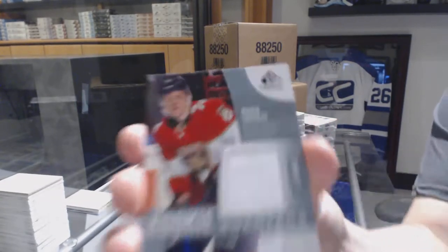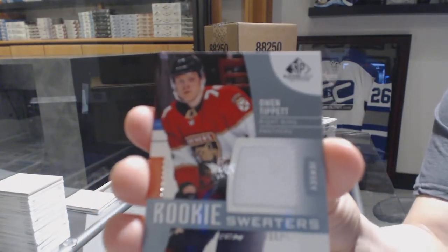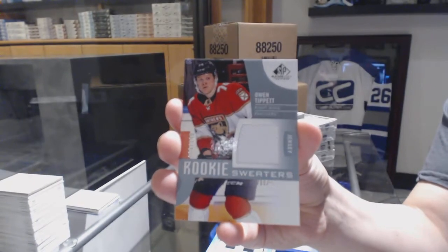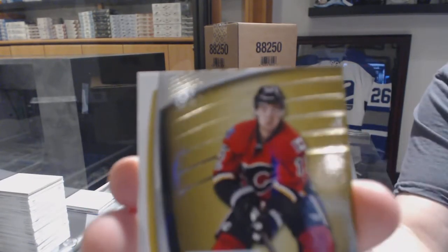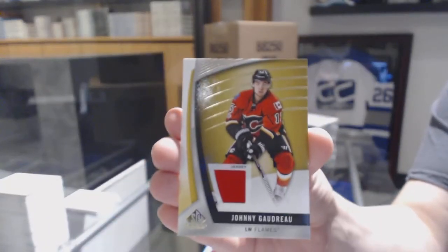Rookie Sweaters jersey number to 199 for the Florida Panthers, Owen Tippett. And a jersey for the Calgary Flames, Johnny Goudreau.